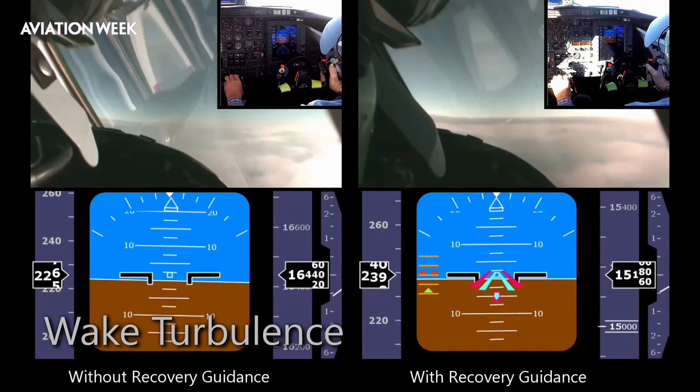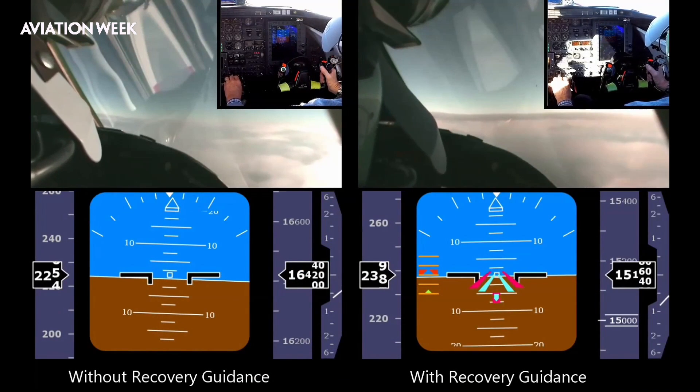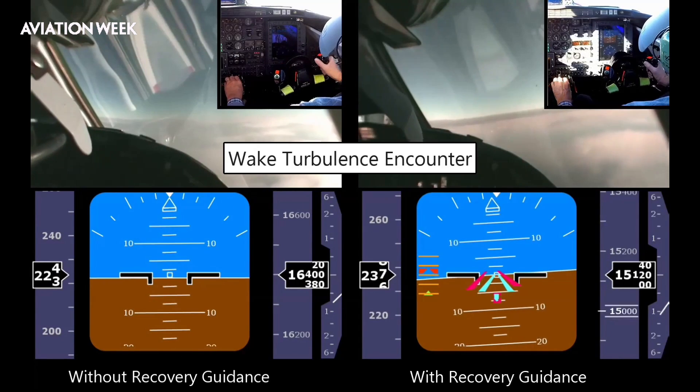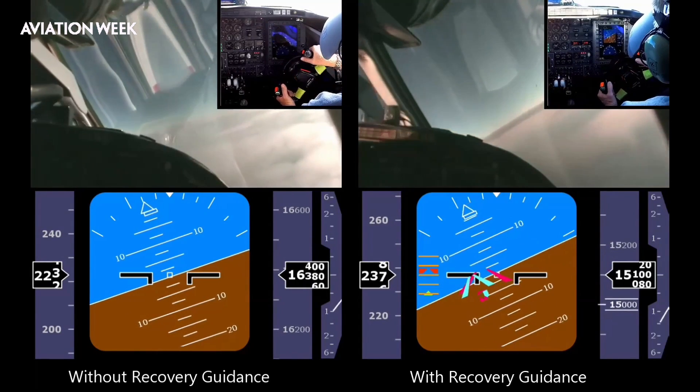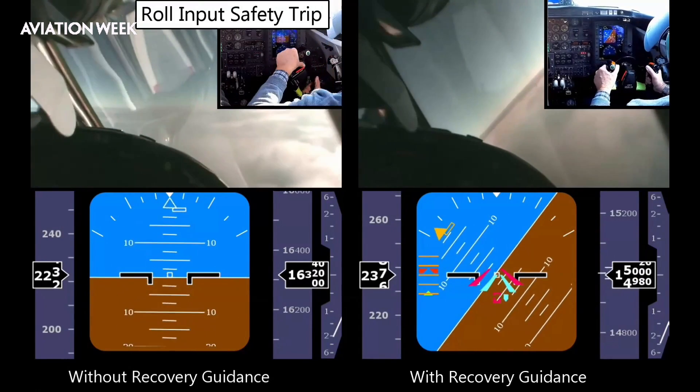We flew each scenario with and without guidance, but in no particular order and with no indication of what failure was to come. This clip shows one of the other pilots also failing a wake recovery due to over-controlling. The left side screen stops when he trips the Learjet's G limits, as I had.